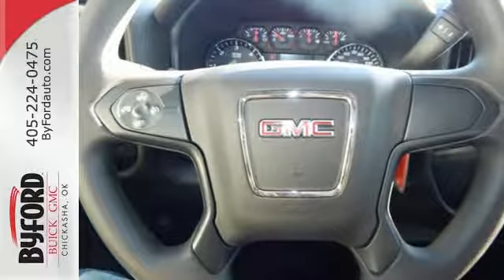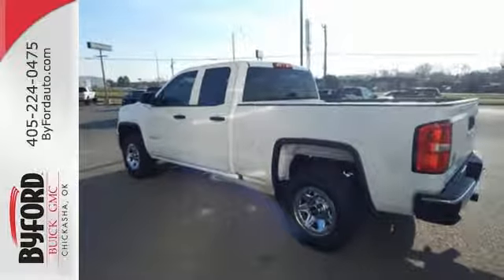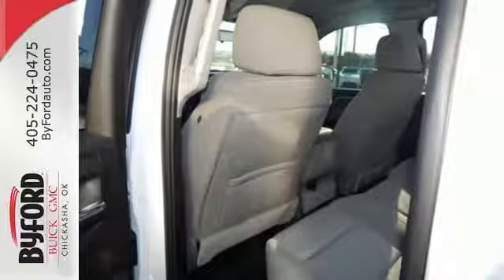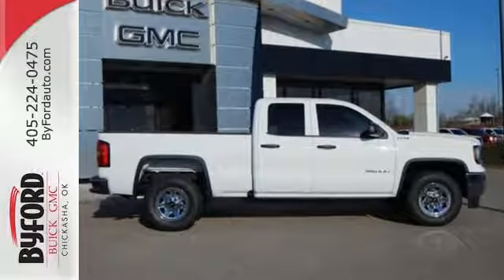If you need to load up the bed, do it with ease using the corner step rear bumper, and you can ensure your cargo stays put with 8 total tie down hooks with 4 movable upper tie downs. Hard work went into this truck so that you can get hard work out of it. Come in for a test drive.